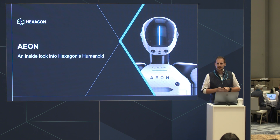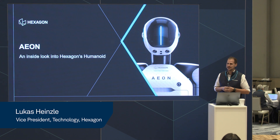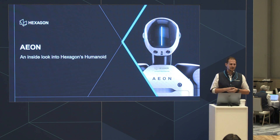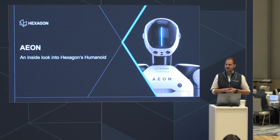Thank you so much for attending the tech talk today. It's really a pleasure on behalf of the Hexagon Robotics division to present some insights about Eon, our new human robot that we announced yesterday. I hope some of you have been in the keynote with Ola and also in the afternoon session.